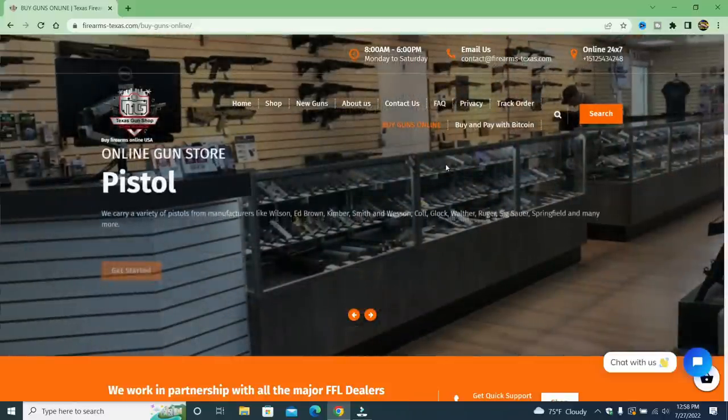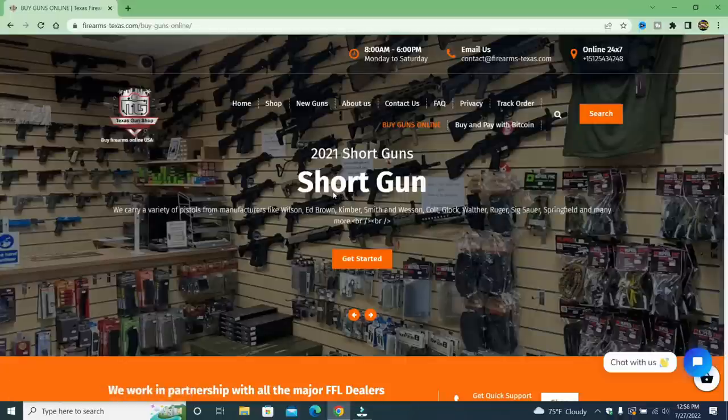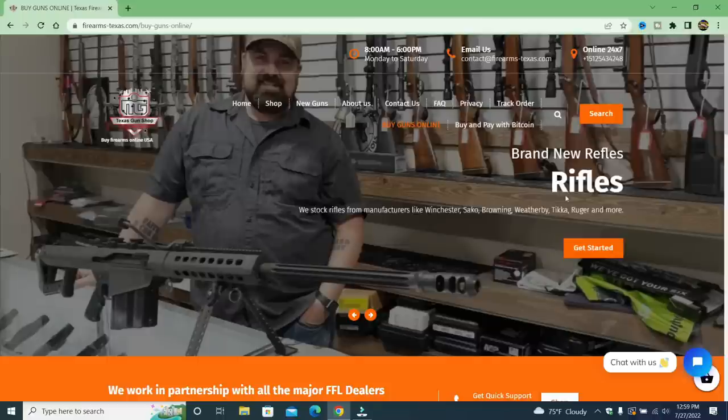Hey there, friends. Thanks for checking in. We're going to get right into it. This fake gun store is brought to you by Texas Gun Shop Gun Range. Check out this website — they're advertising 'short guns 2021, short guns.' I never really heard it described that way. And then here we have brand new 'ruffles' — or rifles — not sure.